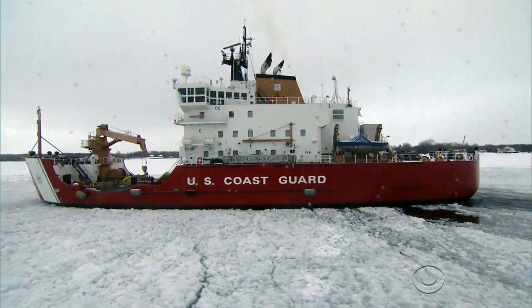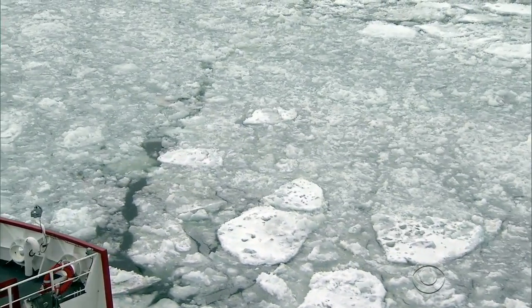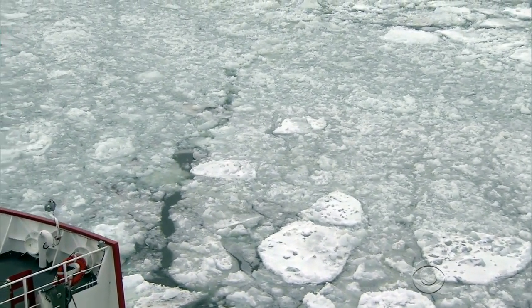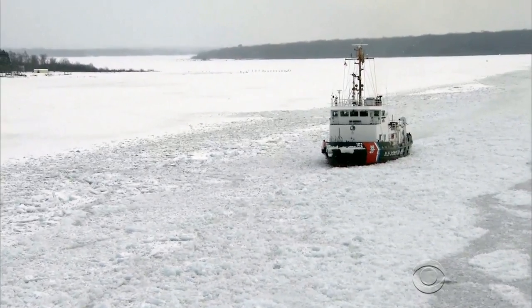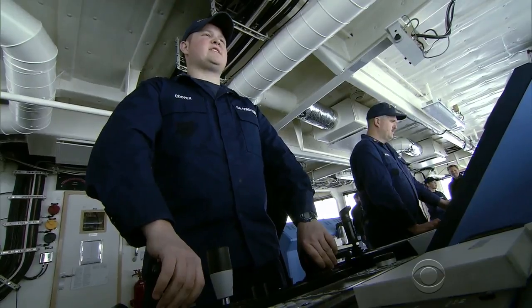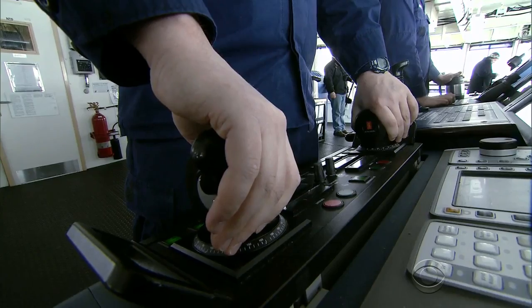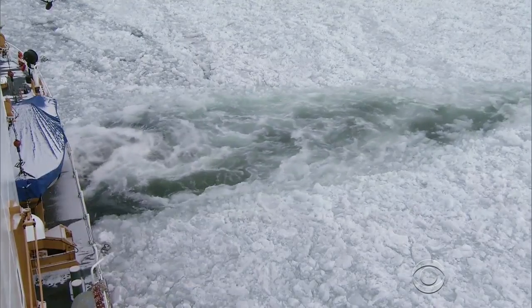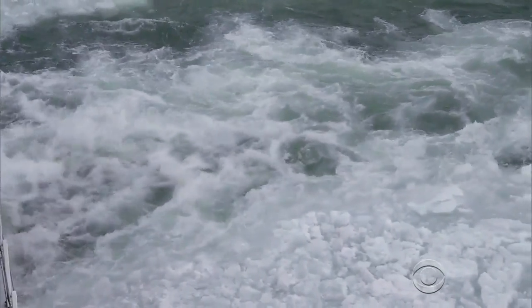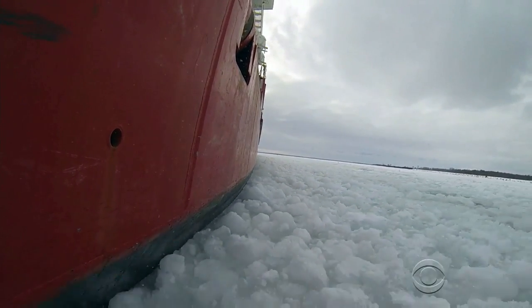At 3,500 tons, the Mackinac is the biggest and newest icebreaker on the Great Lakes. Older icebreakers ride up on the ice and break it using the ship's weight. On the Mackinac, Ensign Michael Cooper manipulates the propulsion system to churn up the ice like a blender. The beam of the boat is 58 feet wide, but they're able to cut a track close to 70 feet by using directional thrust.